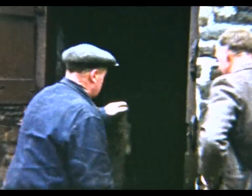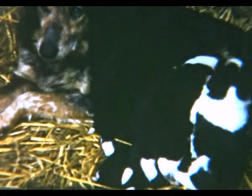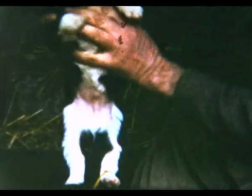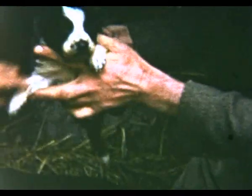This is Dick going to have a look at a litter of puppies with Billy Vickers at the farm on Tinker's Corner, Bradway. He's looking at each pup very carefully, trying to pick a good strong one and one which he thinks will have the natural ability to make a good sheepdog.